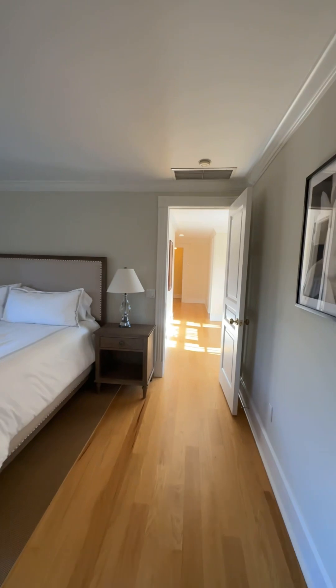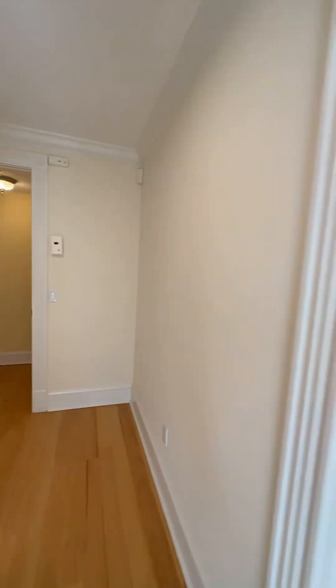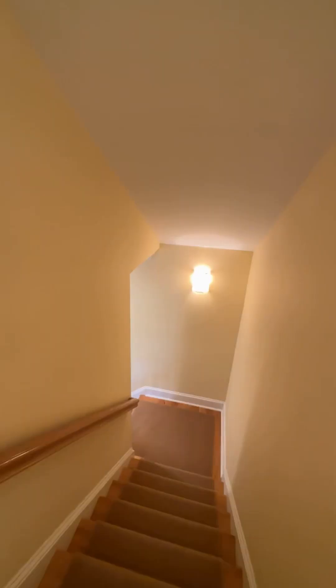A separate 1,000-square-foot guest wing is situated above the garage and features two additional bedrooms, one en-suite, and a separate hall bathroom.